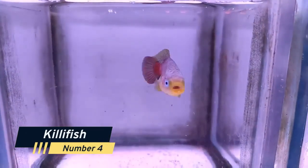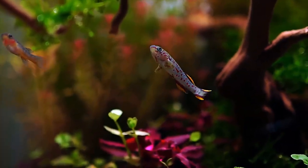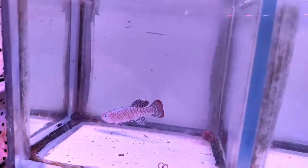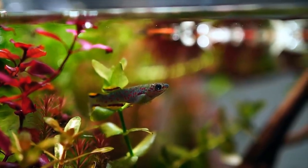Number 4: Killifish. A diverse group of freshwater fish known for their stunning colors and unique patterns. Killifish are relatively small, making them perfect for smaller aquariums. They are also known for their ability to jump, so make sure to keep a tight-fitting lid on your tank.